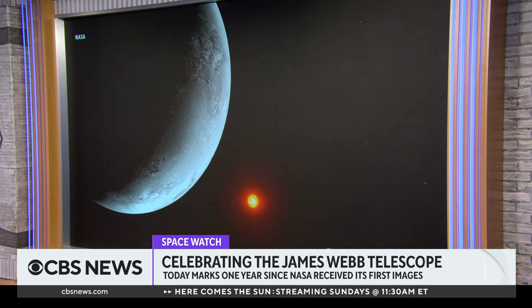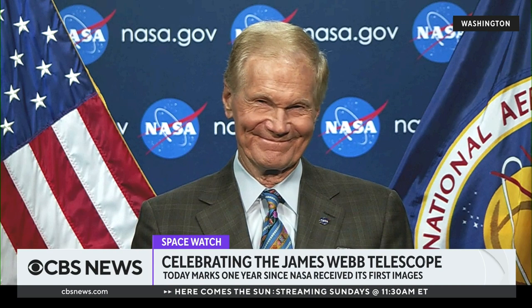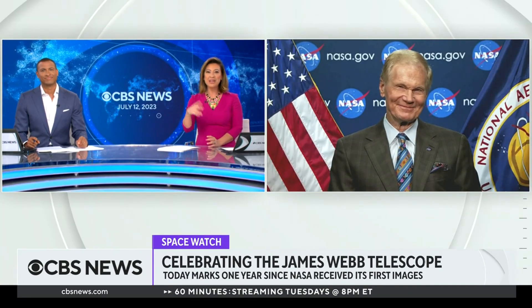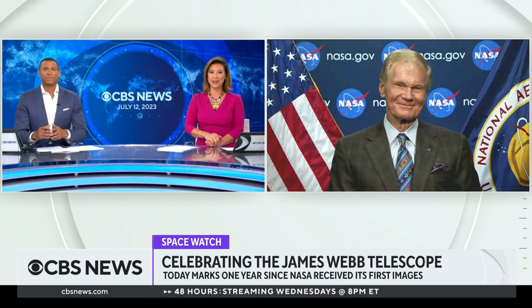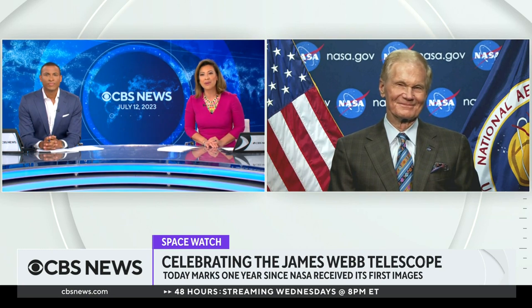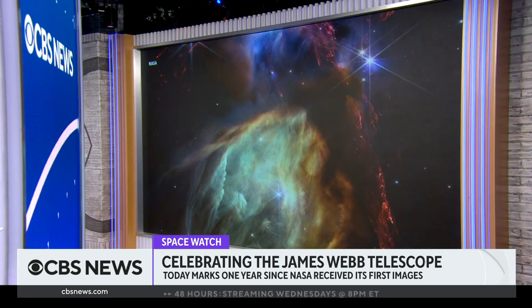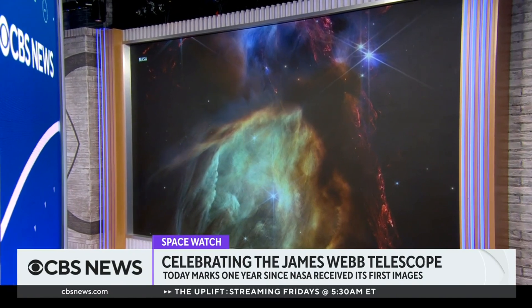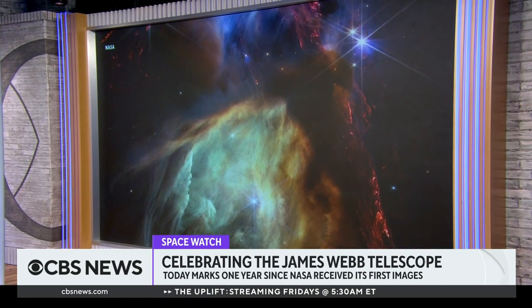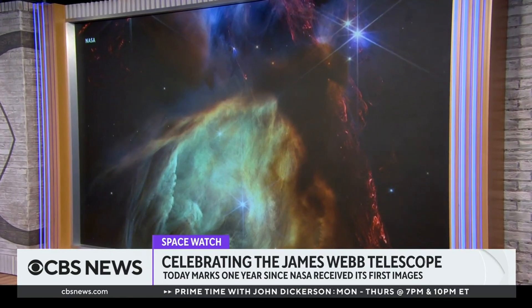NASA Administrator Bill Nelson joins us now. To celebrate the one-year anniversary, NASA put out this stunning image showing a small star-forming region in a complex of interstellar clouds. We are excited to have you with us, in part because you can explain what we're seeing in this incredible image.